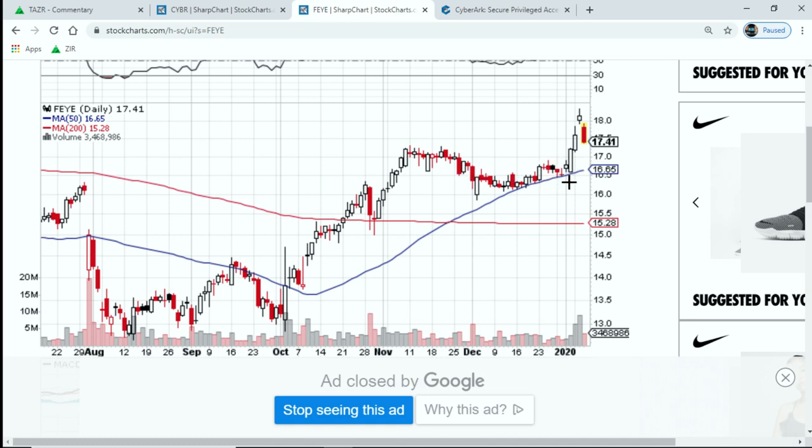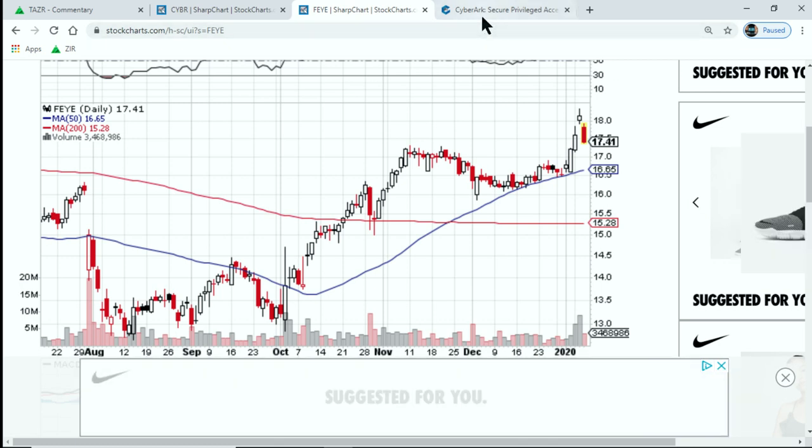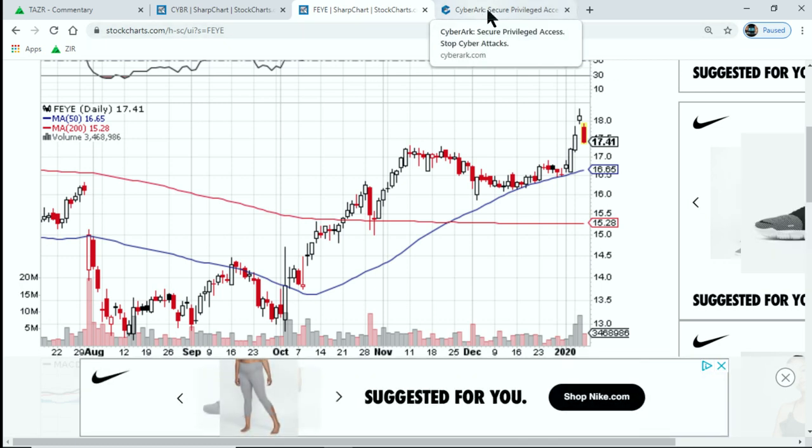I wish I'd been in cyber earlier. It's pulling back today and I'm not sure why. We traded this back in 2017 and 2018, made some money on it. Might take a look at it again.